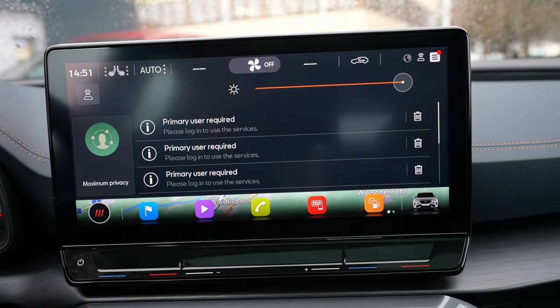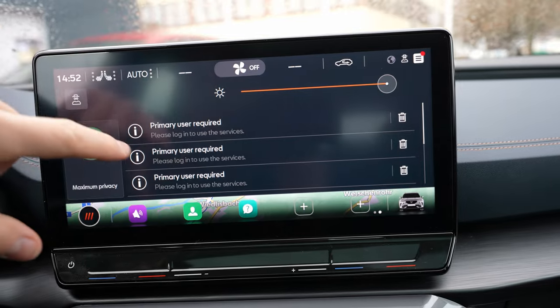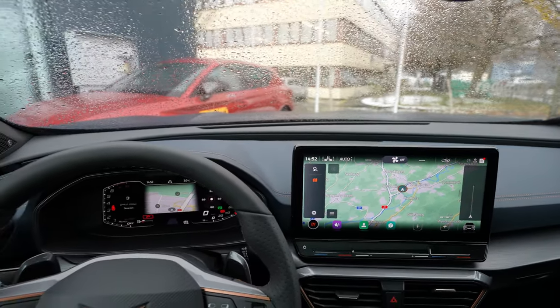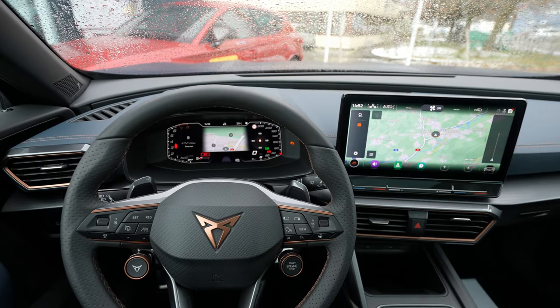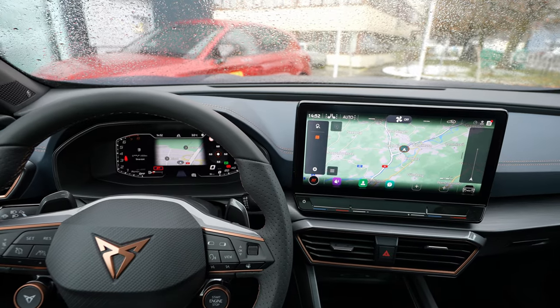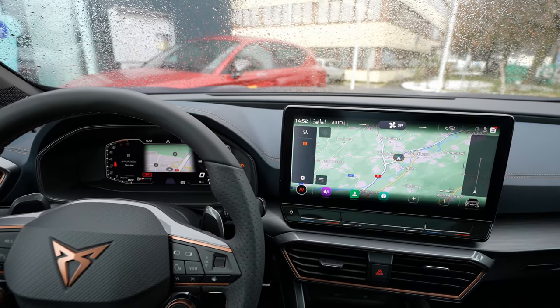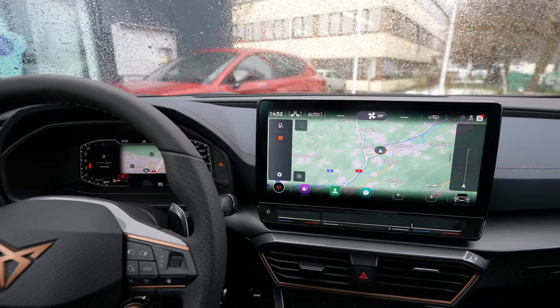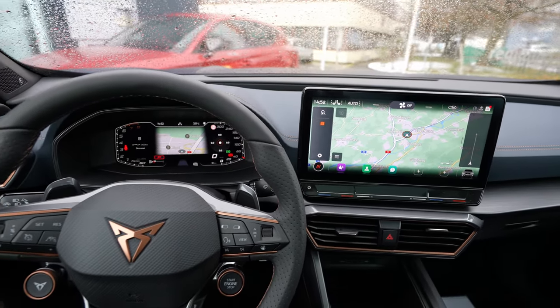I like the multimedia system very much. I think Seat and Cupra have done a great job with it — great software, amazing multimedia system. If you like the video, please subscribe to my channel to see the newest videos on the market. Thank you very much for watching, see you soon in the next video!